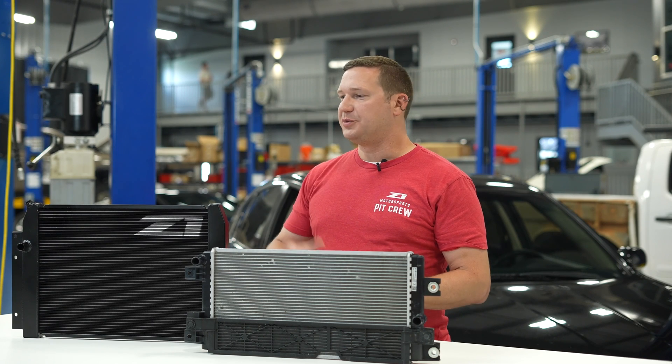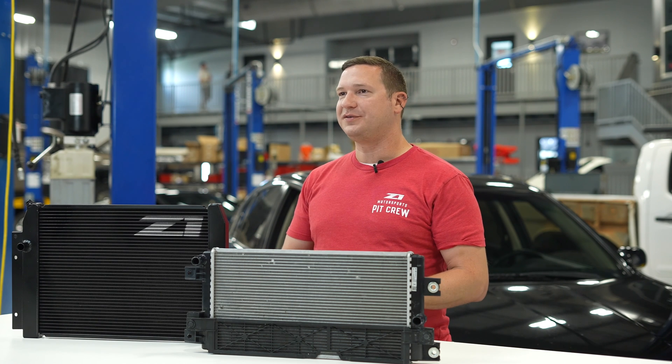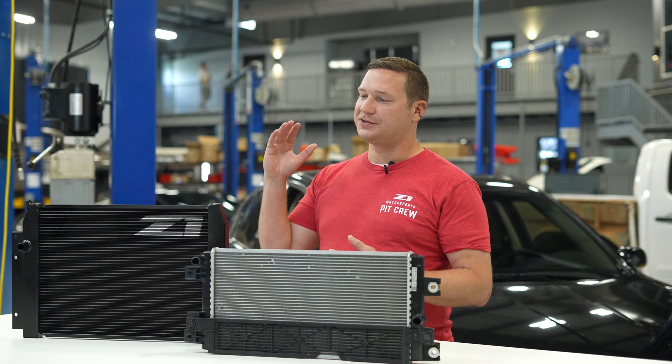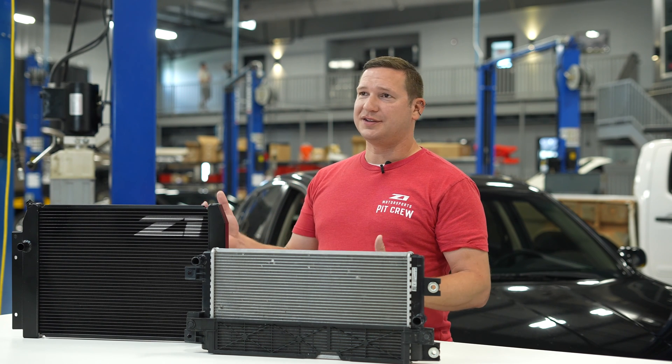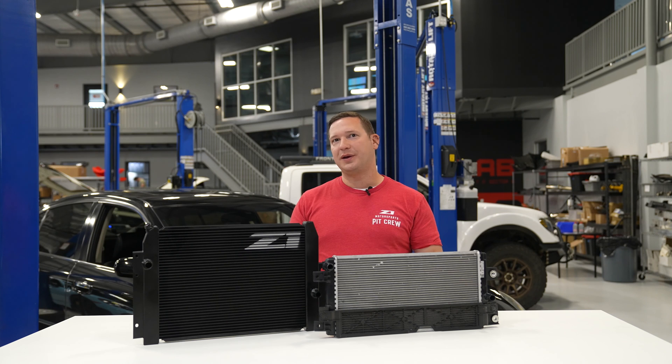These are now available on the site, so be sure to pick one up and enjoy that performance. If you have questions about what else goes great with this to make your Z the ultimate Z, just reach out to our team. And if you need anything else for your Z — performance, maintenance, OEM, accessories, Nismo products — you name it, be sure to check the site. We've got you covered all the way around.